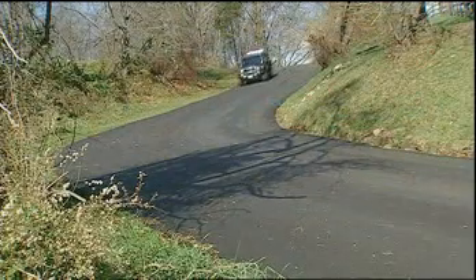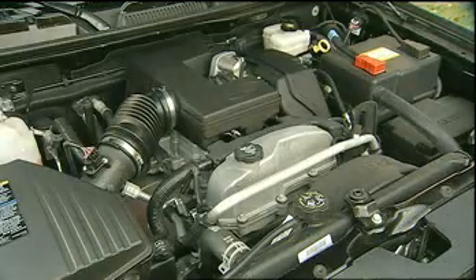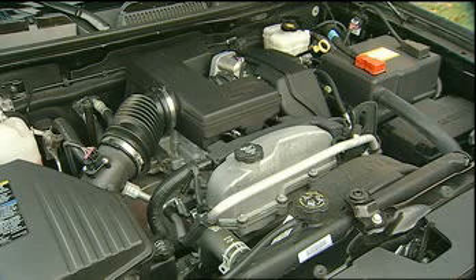The H3X boasts the same upgraded hardware and capabilities as the off-road ready H3, including a more powerful 242-horsepower 3.7-liter inline-five engine.